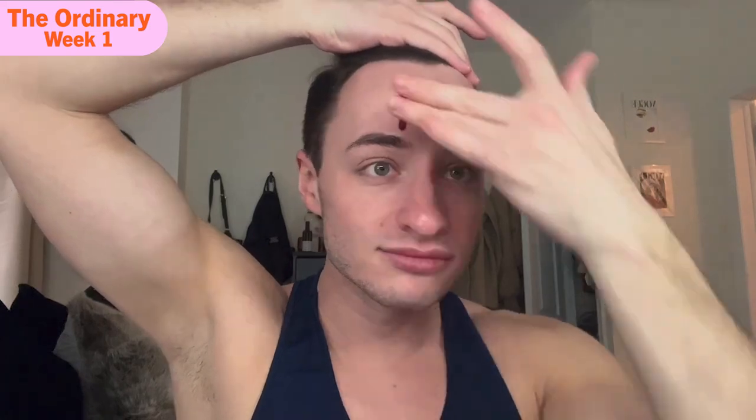Week one, going in with The Ordinary Peel. I'm super excited — should look like a vampire. It's on. It is tingling. I washed it off and my skin is so smooth.